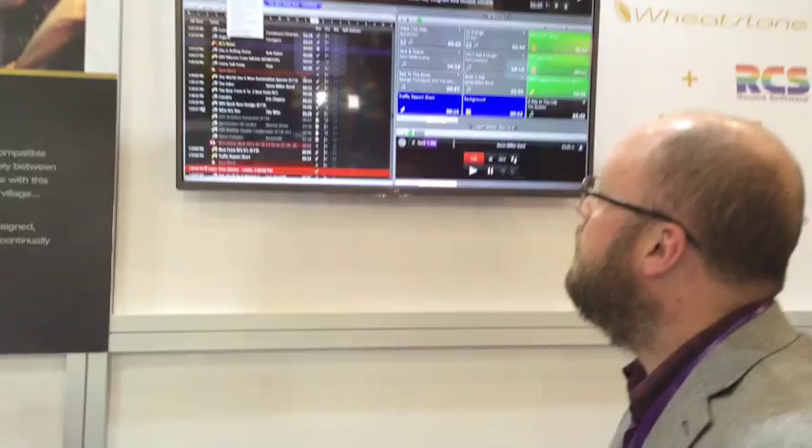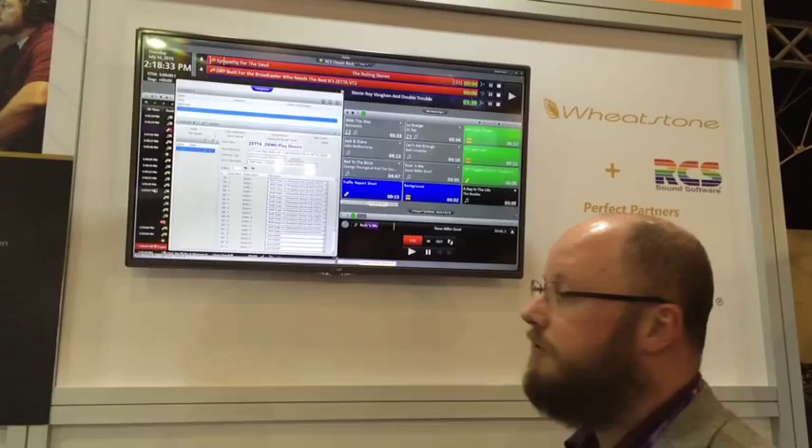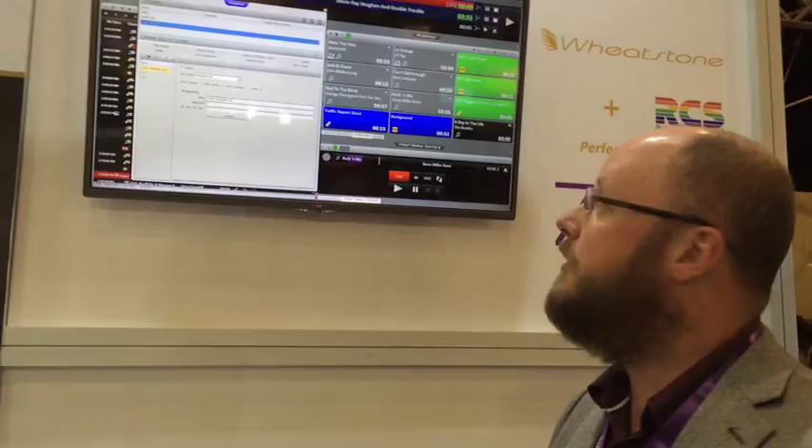The computer itself gets a presentation of all the different audio devices that come from Wheatstone, and we also integrate GPIO as well, so we get inputs over the ethernet too.